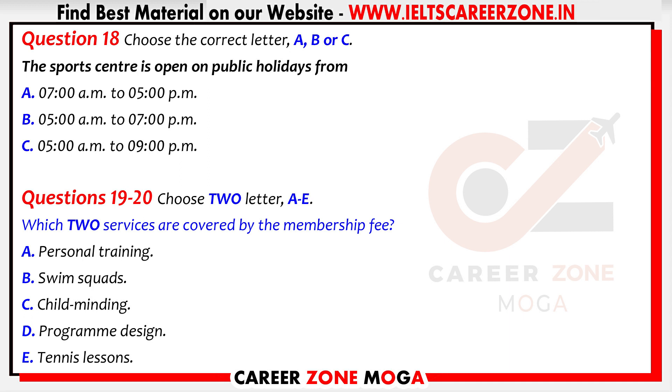Now listen and answer questions 18 to 20. In this brochure you'll see the opening hours. The centre is open seven days: from 5am to 9pm Monday to Friday, except for public holidays which follow Sunday's timetable. On Saturdays we open at the same time as weekdays and close a little earlier — 5am to 7pm. On Sundays you can come in between 7am and 5pm.